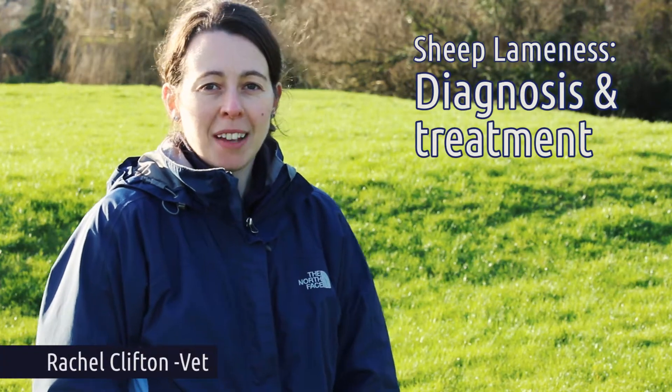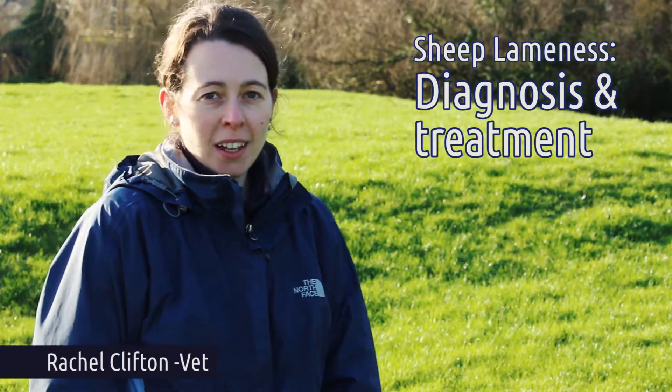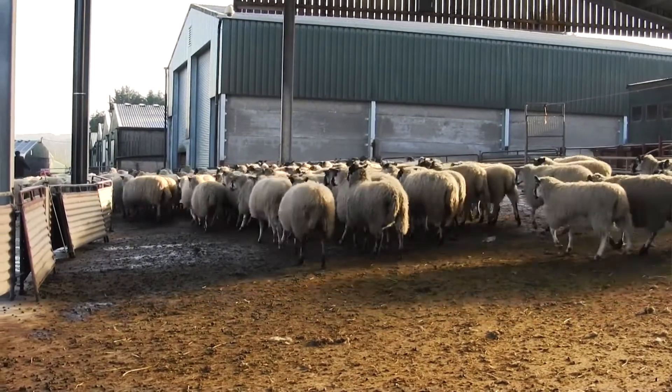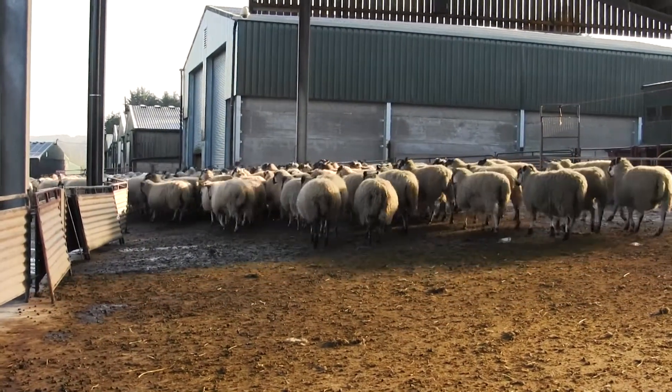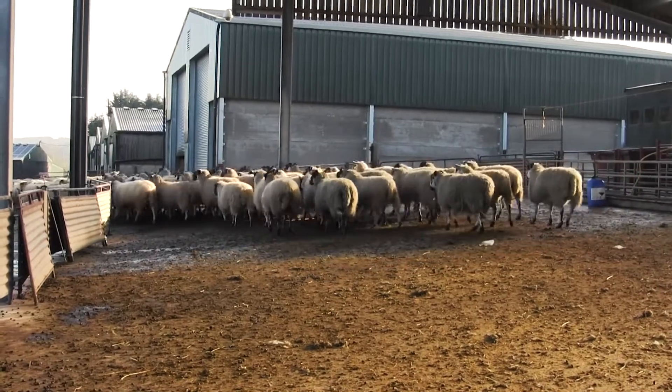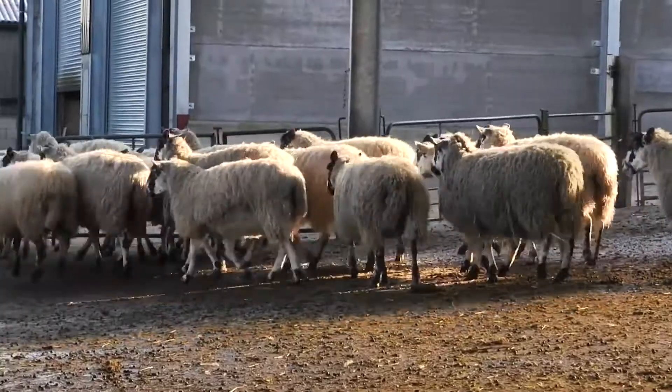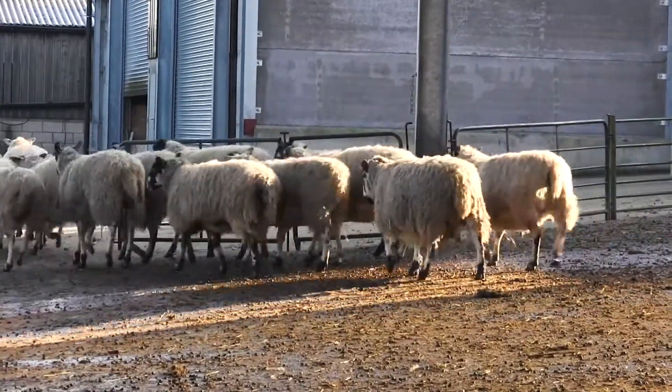We're going to talk about treatment of lameness. There are two really key things: using the correct treatment and trying to treat as rapidly as you possibly can. This is especially important with infectious causes of lameness, as the faster you can treat an animal, the less disease there is present to spread to other animals in the flock.